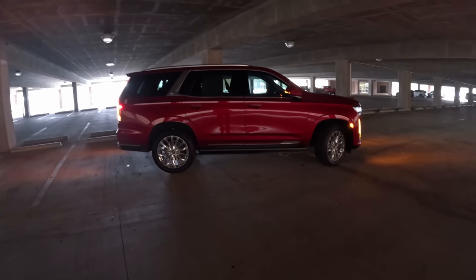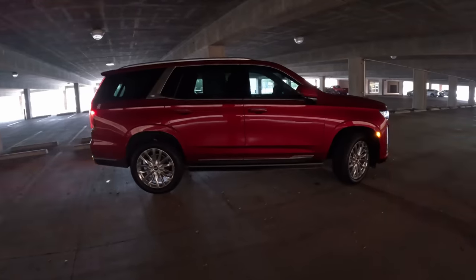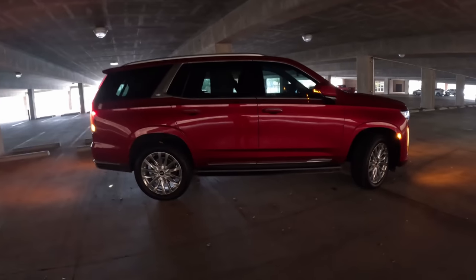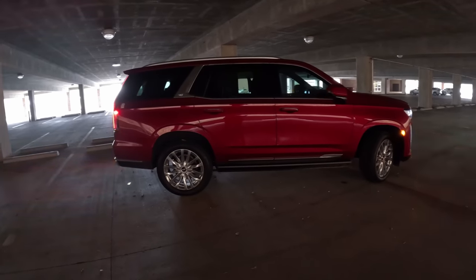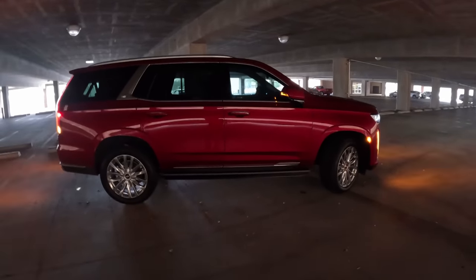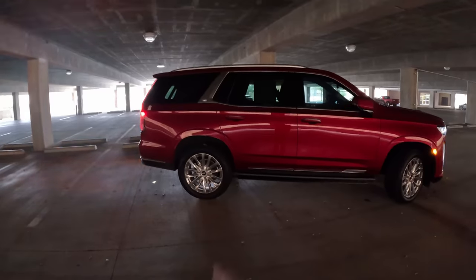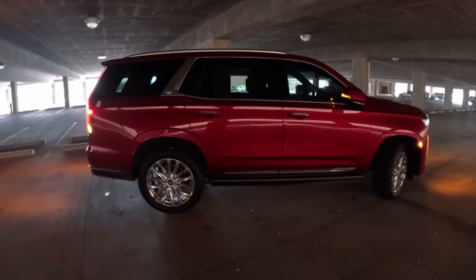This is the shorter wheelbase — think Tahoe or Yukon, not Suburban or Yukon XL. Cadillac does make a longer version called the Escalade ESV. For this generation Cadillac actually lengthened the wheelbase and put an independent rear suspension in the back to improve that third-row comfort — we'll get to that in just a bit.